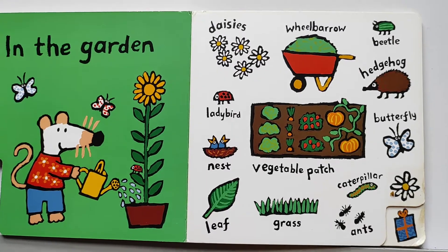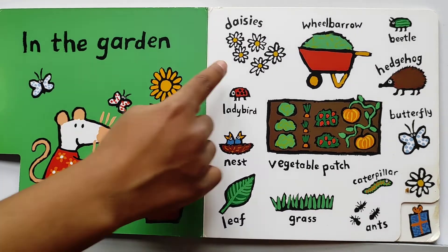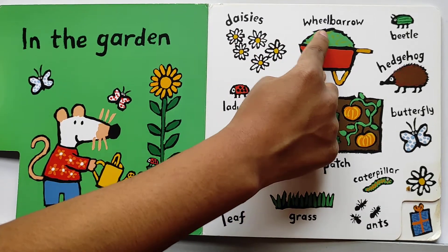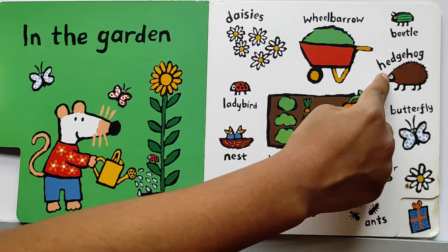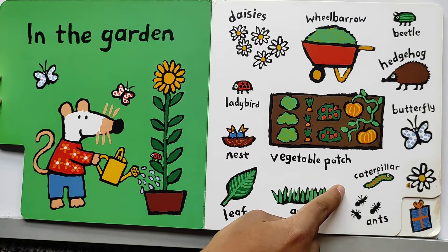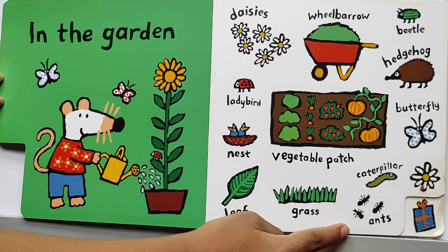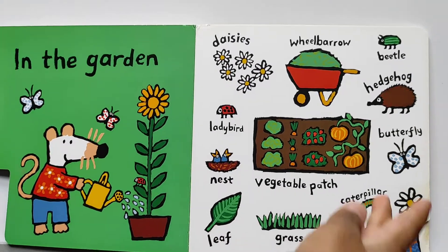In the garden. Let's see what we can find in the garden and what's their names. Daisies, wheelbarrow, beetle, hedgehog, ladybug, vegetable patch, caterpillar, nest, leaves, grass, and ants. Let's go to the garden!